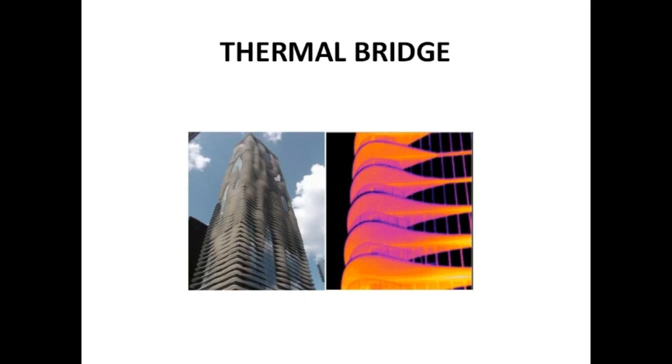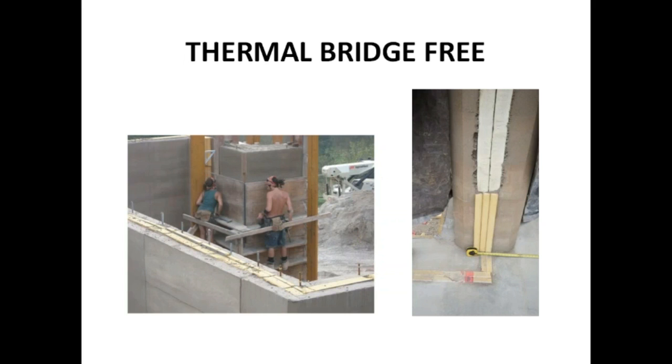Here's a thermal bridge picture — a quite new building in Chicago where all the balconies stick out. Architects love it, but take an infrared photo and you can see how much heat is leaving through those fins. In thermal bridge-free construction — these rammed earth house pictures show how the insulation wraps around corners, comes down the building, and continues through the footing, which is split in two. No stop from top to bottom.